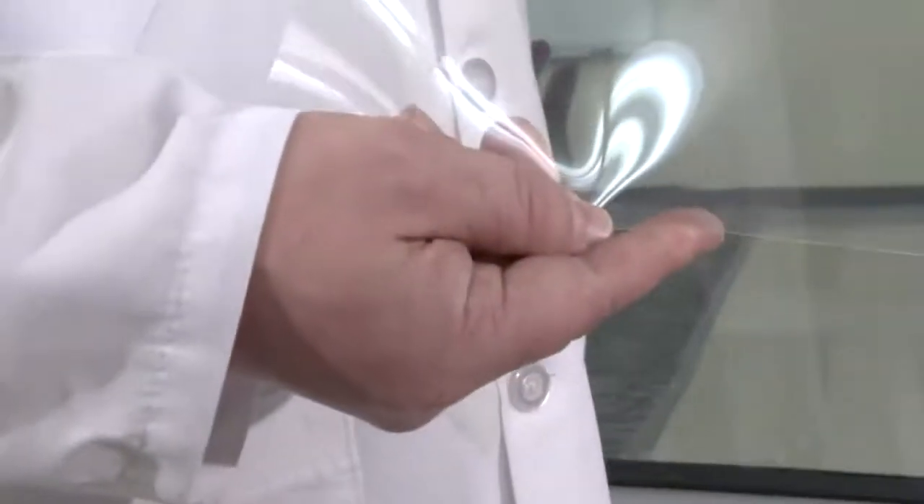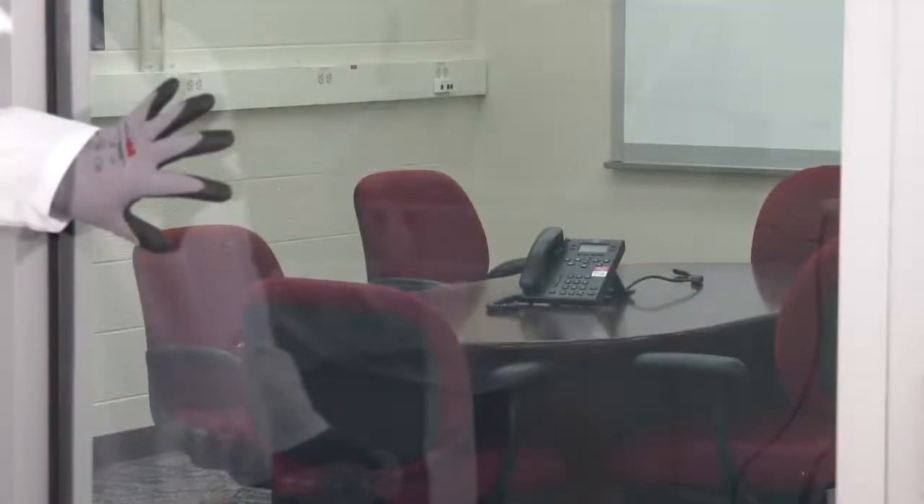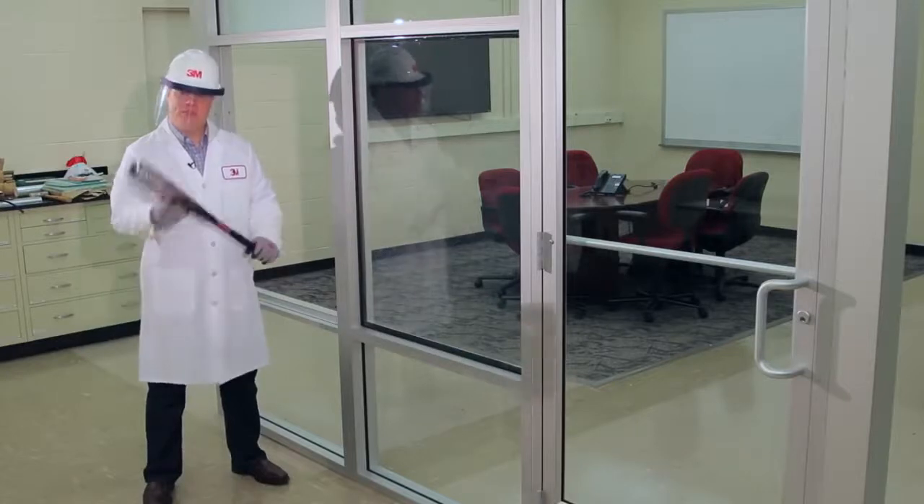This is 3M safety and security window film — it's called 3M Scotchshield Ultra. This window has 3M security film on it, and now we will attempt to break through with a baseball bat.